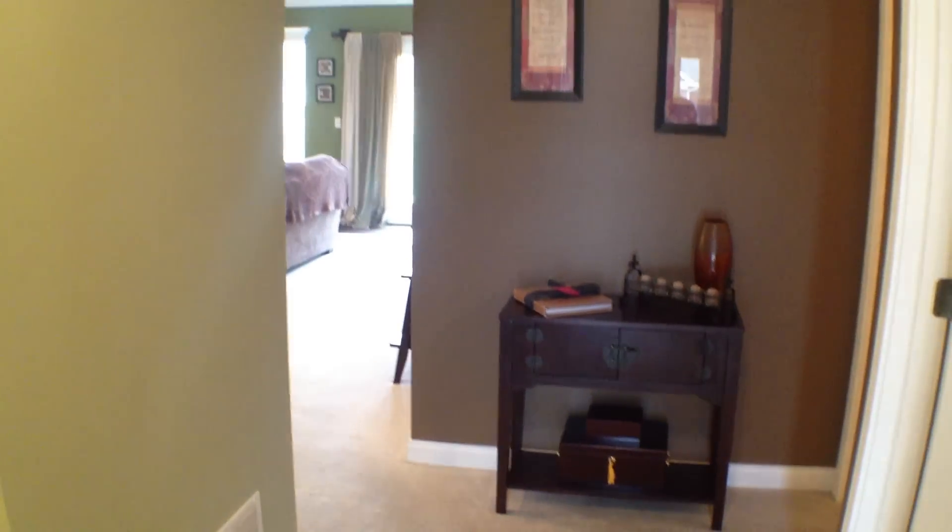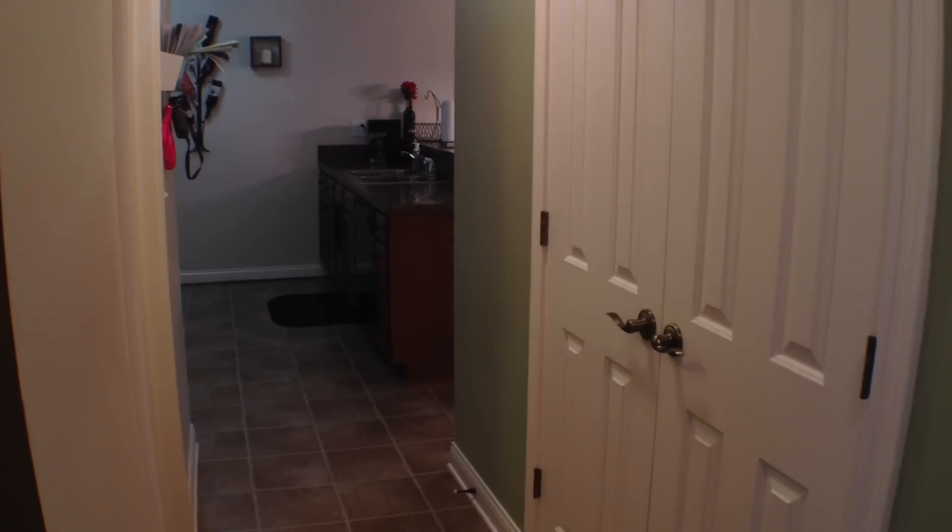As soon as you walk in here, you've got a bedroom to your right and a bathroom. Also over here to the left is the kitchen. Or you can go straight forward as well and you'll walk into the living room.